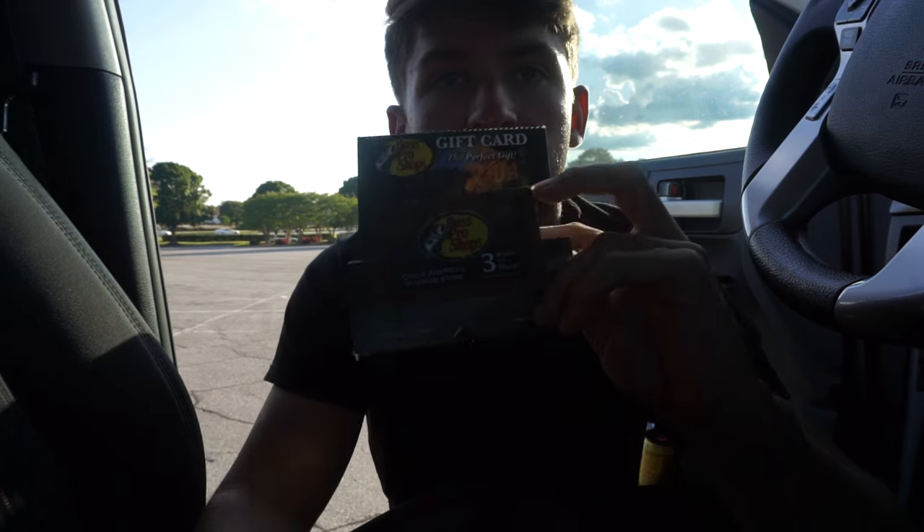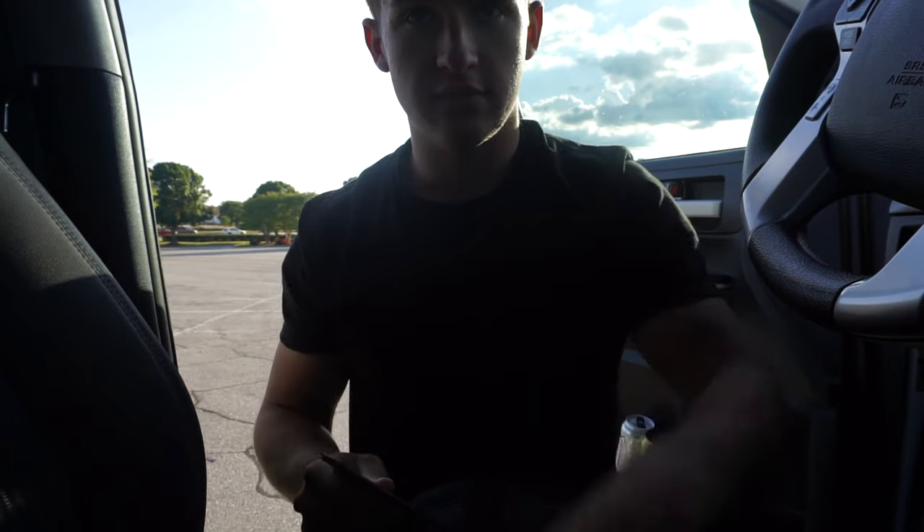What's going on guys, welcome to another video. I'm actually at Bass Pro Shops today and I'm going to be going in there getting some tackle. I just wanted to take you guys along with me — you guys seem to like Bass Pro Shops videos, stuff like that. I got a $50 Bass Pro Shops gift card and I'm gonna go in there, get some baits. Let's get rolling.